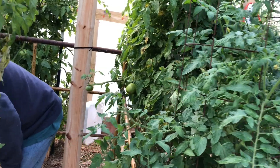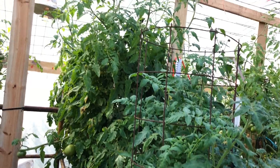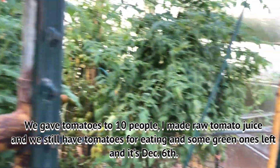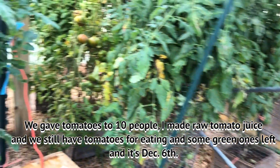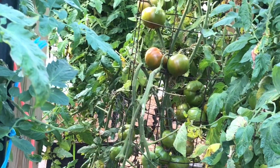We gave them to like 10 people. I made tomato juice, we had them for eating, and we still have some for eating. This is December the 6th and we still have some green ones left, so we've really been blessed with having tomatoes.